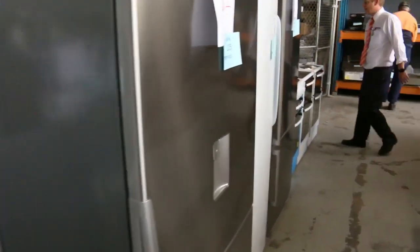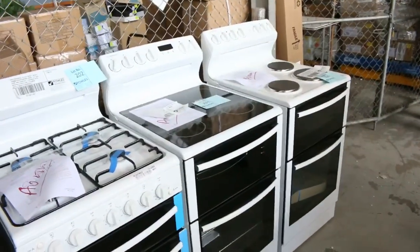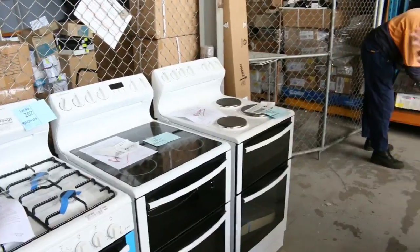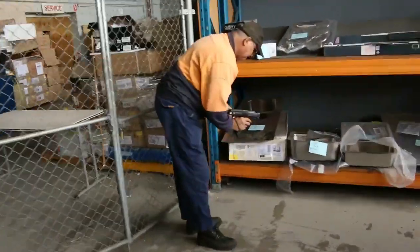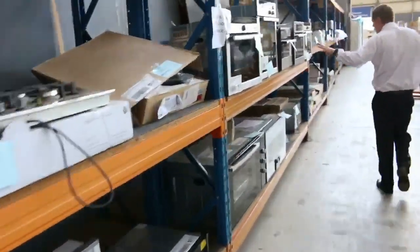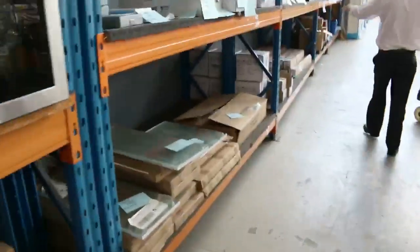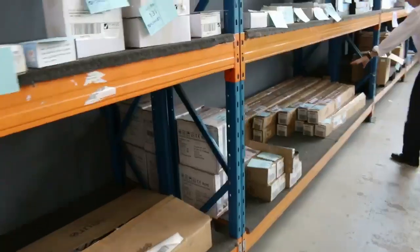We've got a few Westinghouse freestanding cookers there, all mostly 540 mil. So they're terrific as well. Lots of bathroom stuff, lots of range hoods, lots of cooktops, plenty of ovens — really fantastic looking ovens. Mirrors, more blinds, heaps more blinds, lots of roller blinds here.